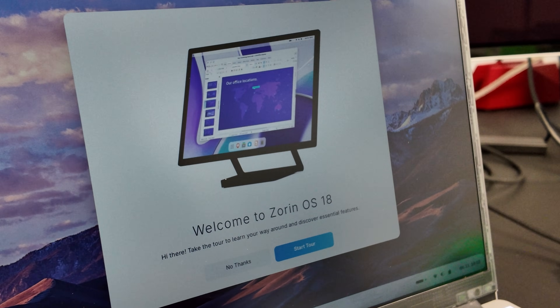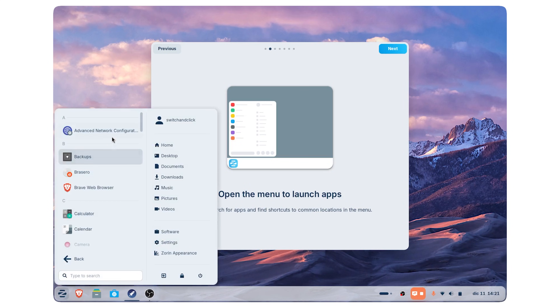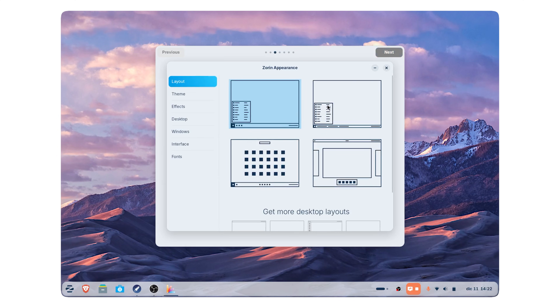There's a quick-start guide that launches and shows you how to do all the basics, like launching apps — just like in Windows with the bottom-left start menu. There are a bunch of pre-loaded apps too, but most are just normal things like file browser, text editor, and calculator. So far, zero bloat. You even get a LibreOffice stack for office work.